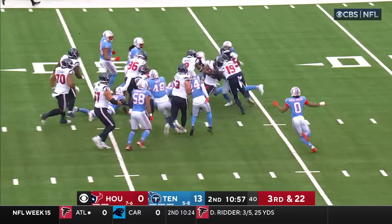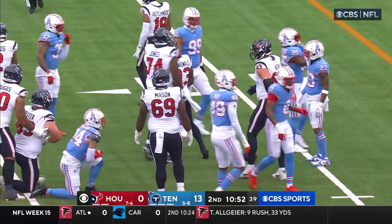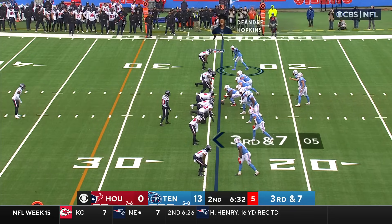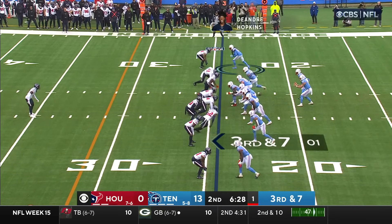Here's Ogunbowale with a big run, just trying to get some of it back. It's close to the line but they're going to be well short. And so if they get a matchup, would not be surprised to see Hopkins go to work one-on-one with Stingley.